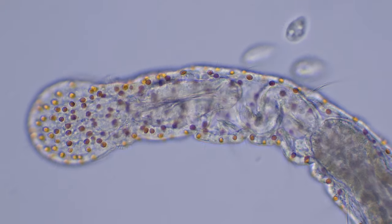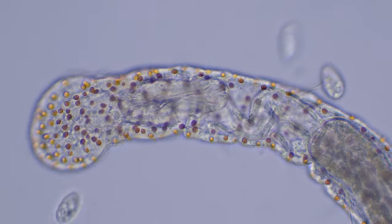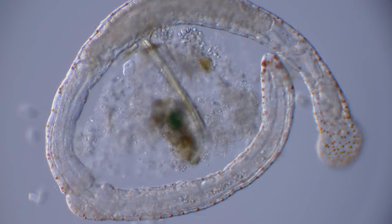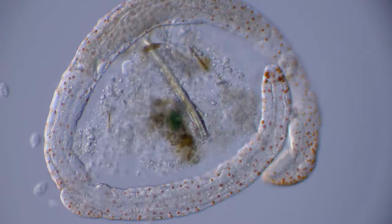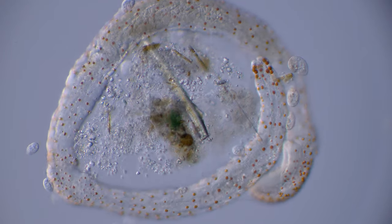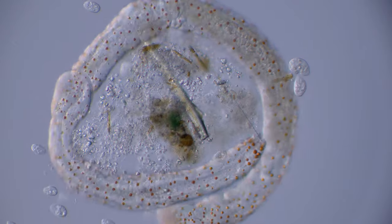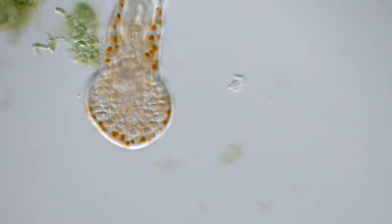Not much research has been done on these colorful oils and their function is not clear. Maybe they serve as an energy storage, maybe they are helpful in scaring off predators, or maybe a combination of the two or something entirely different.